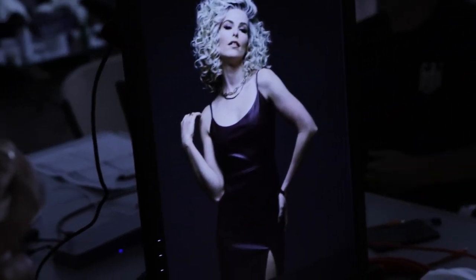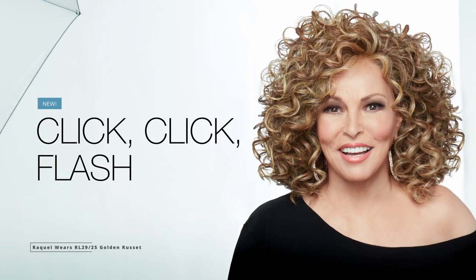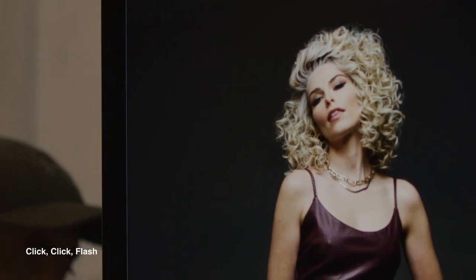These new trend-setting looks have endless styling options that allow you to create your own look and style right out of the box. This unique curly textured style, Click Click Flash, is loaded with layers that make you camera ready in an instant.